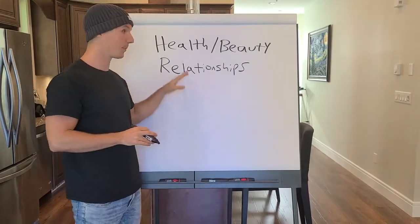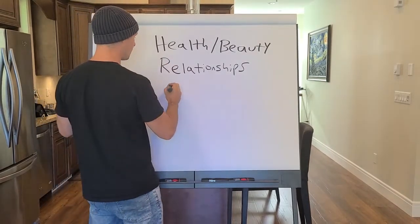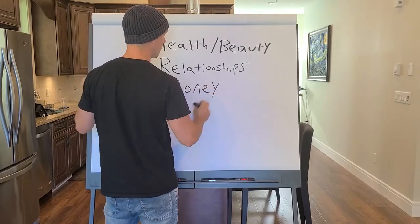The third type of course idea has to do with wealth or money — we'll just call it money. The end result is money.